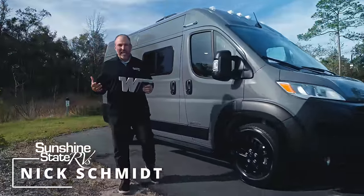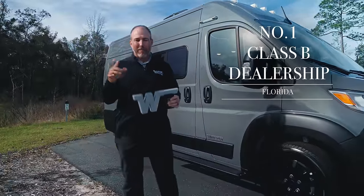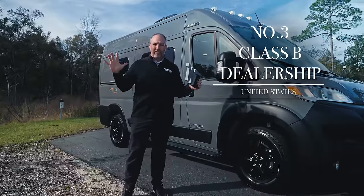Hey, my name is Nick. I'm with Sunshine State RVs in Gainesville, Florida. We're the number one Class B dealership in the state of Florida and number three in the whole United States of America.